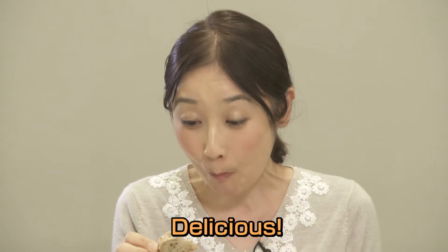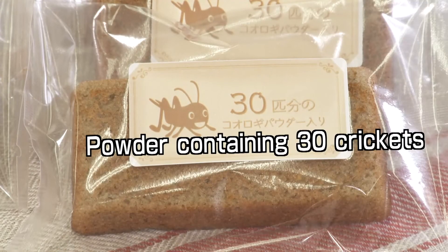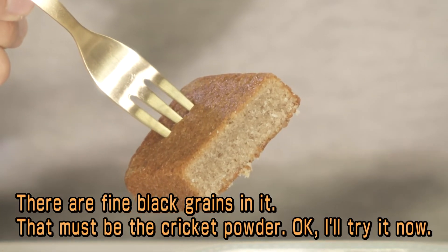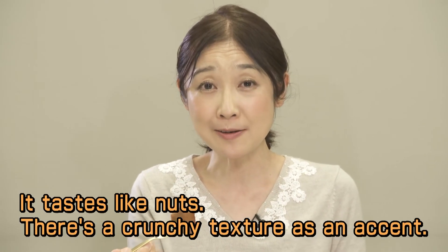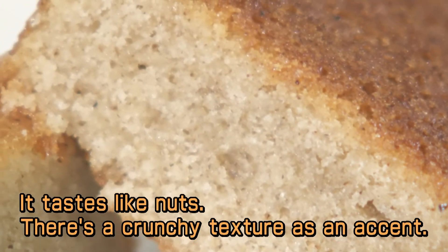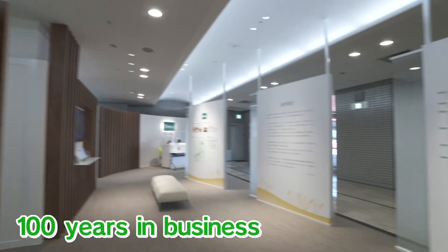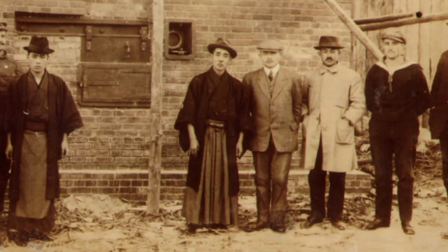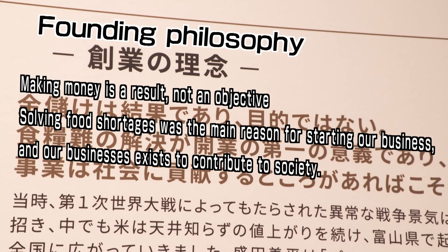The cricket bread is described as delicious, with a pleasant taste and aroma. The financier made with cricket powder has a dark color from the black powder and a nutty accent — and is judged delicious as well. Pasco Shikishima celebrated its 100th anniversary last year. The company, which once found a solution to food shortage through bread-making, has been making serious efforts toward meeting SDGs for the past two years.